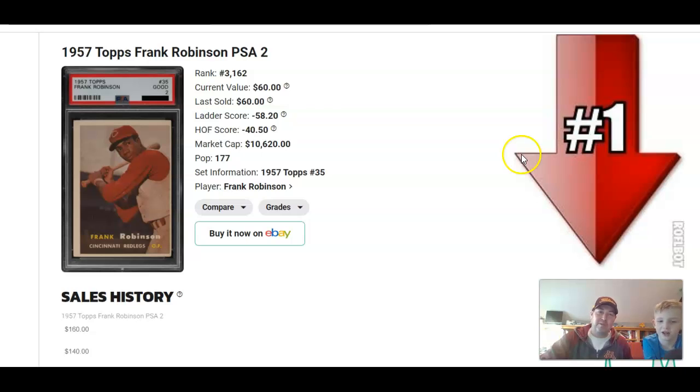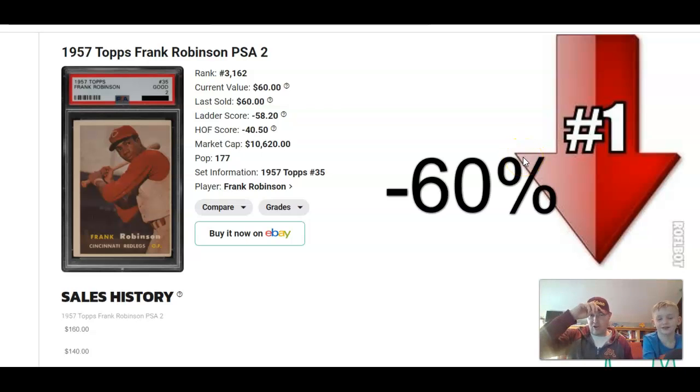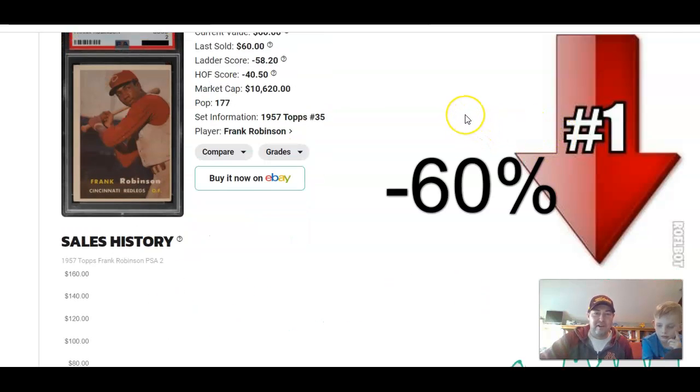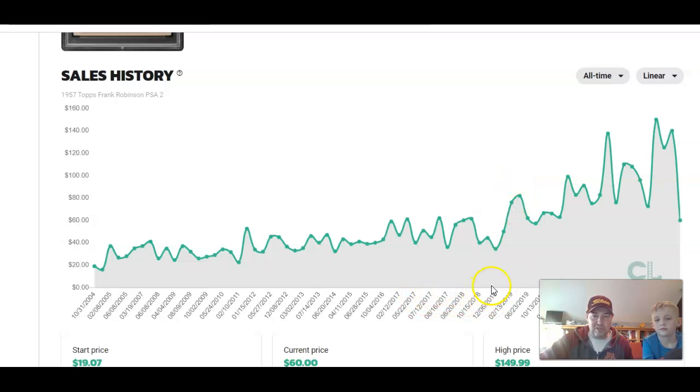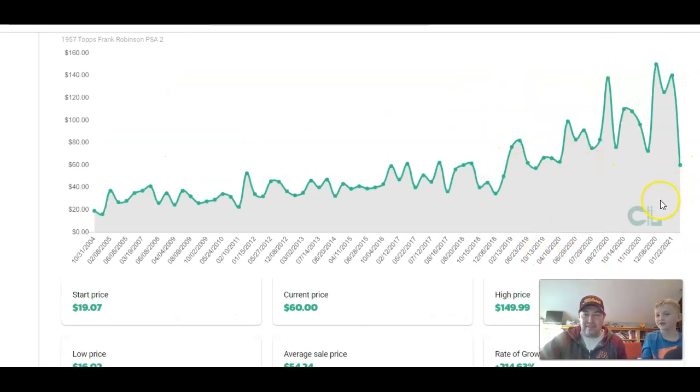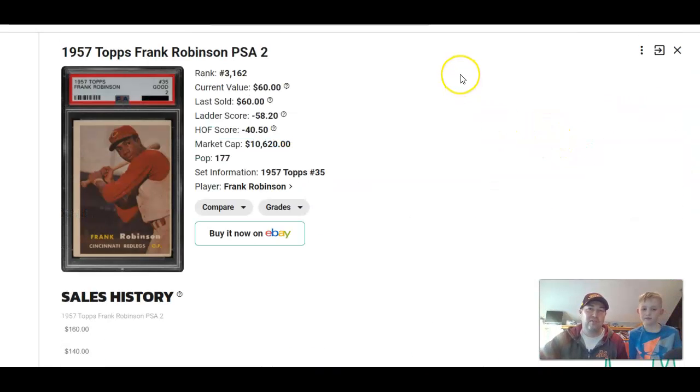Our number one faller for the week is Frank Robinson. He was a great player — hit bombs, crushed it. I don't know why people are selling him this week. It's not the highest-priced card and they don't come up terribly often. You can see there are three sales in 2017, three sales in 2018 — it doesn't take much to move the needle. He's only had two sales this week. It doesn't come up often enough to have a lot of volume, so it's going to be choppy. But you know what? You should get yourself a Frank Robinson PSA 2 — it's had a bit of a steady climb and you're kind of in a good range right now.